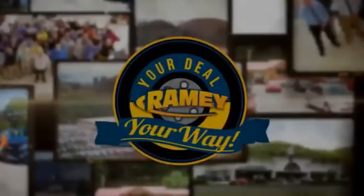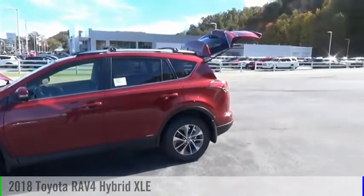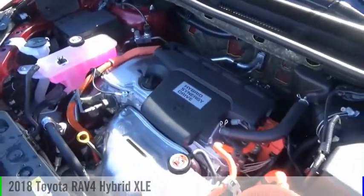Amy, it's your deal, your way. You are going to love the 2018 RAV4 Hybrid.